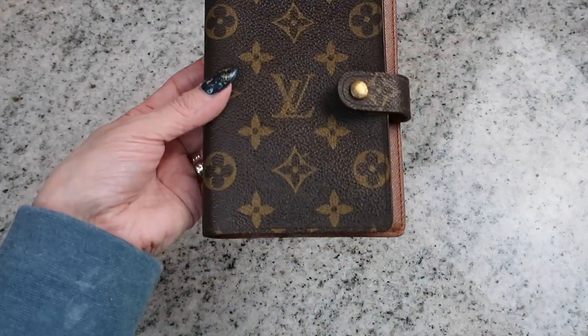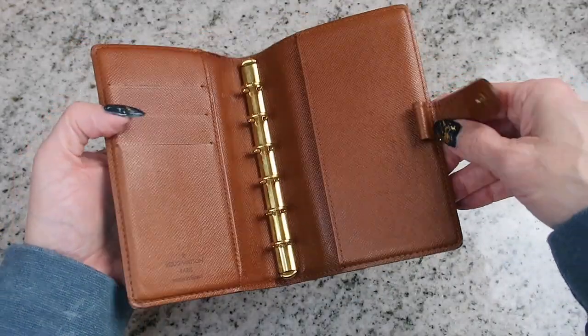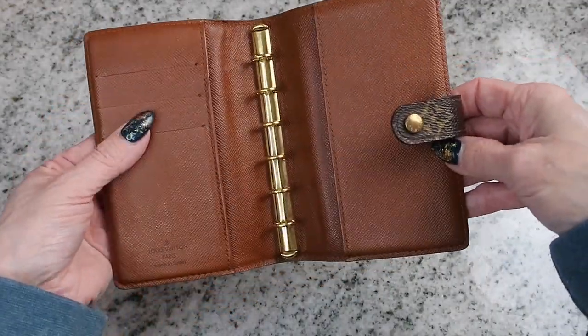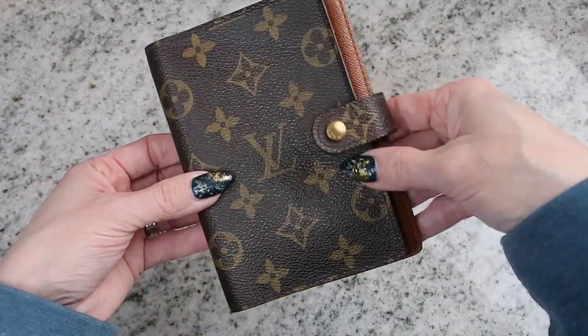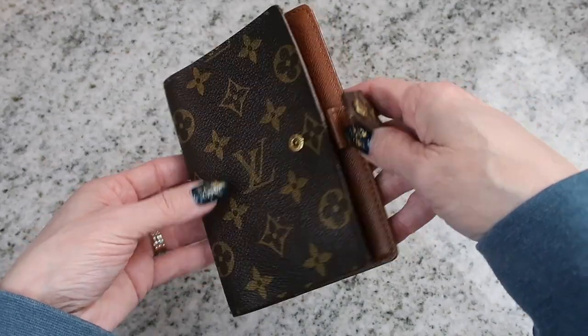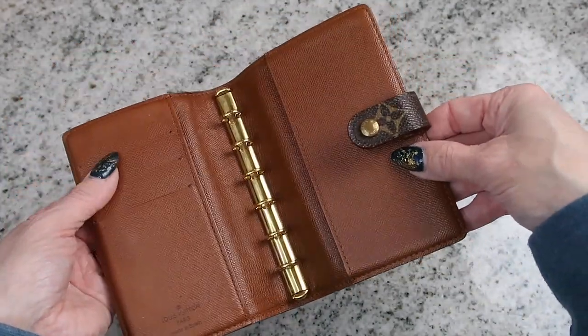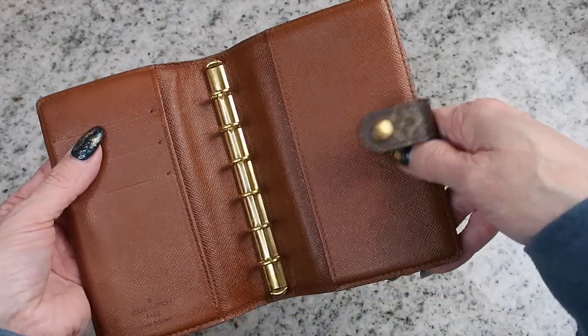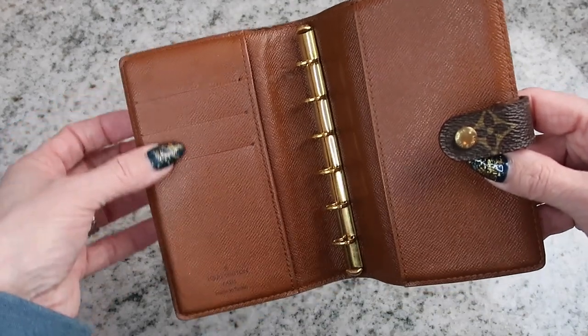Those inserts should be coming in another week or so since it's taking a little bit longer — I do live in Canada and it's being sent from the States. I will be able to start using this hopefully by the next time I do my cash stuffing. I'm also going to be putting my cards in here.